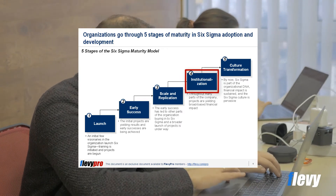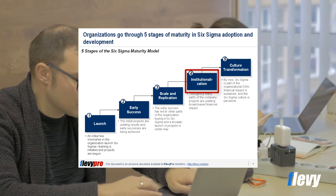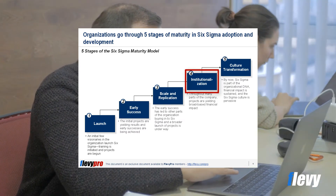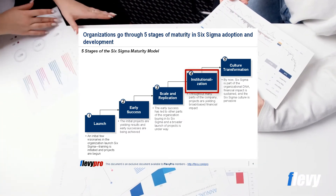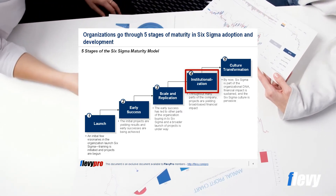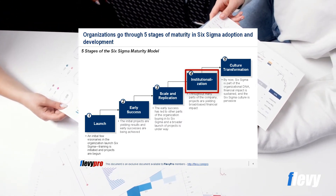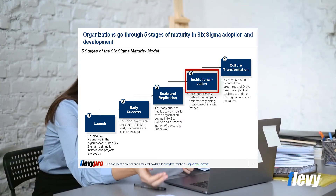At stage four, institutionalization, it is not just replication of the success of another organization, but replication of success within each organization in the company. There is enough financial impact from projects in each organization that meaningful comparisons can be made between organizations on average project impact, average cycle time, total impact, and more. The Six Sigma processes have become institutionalized throughout the company. This stage can last two to four years, if not longer.